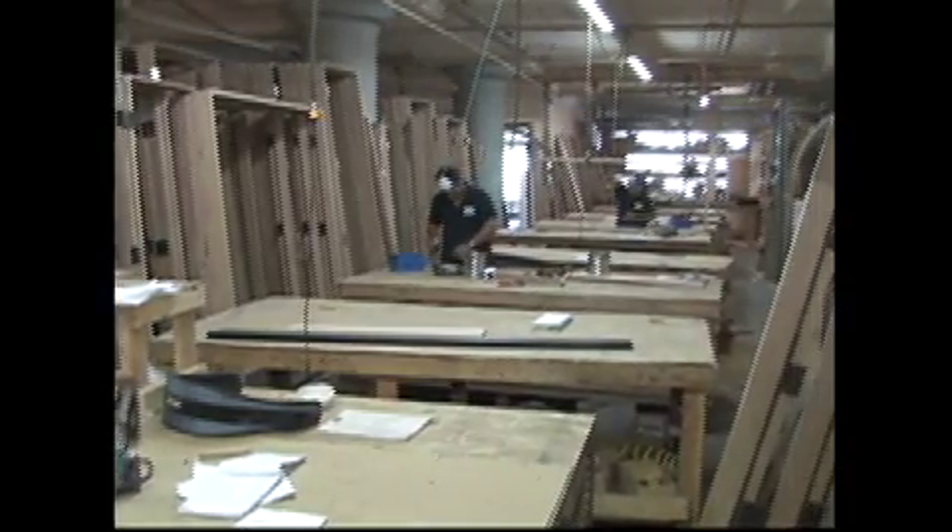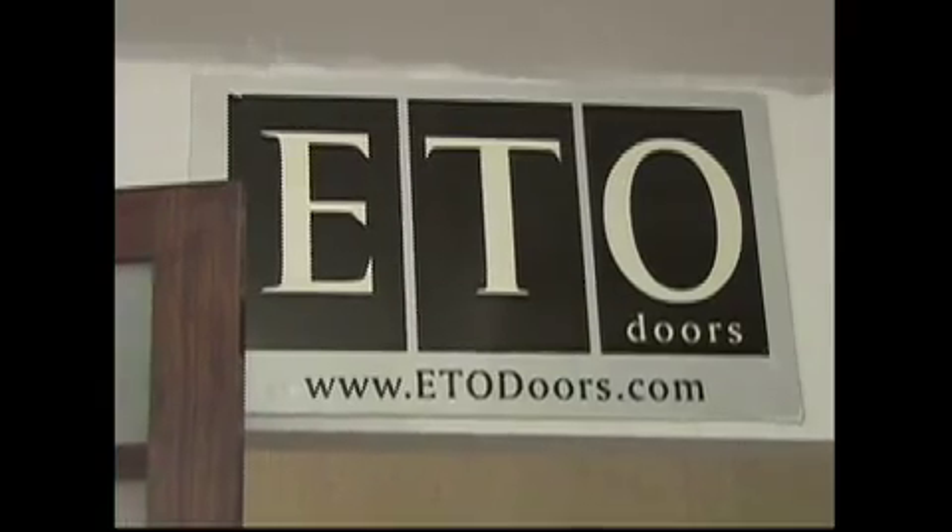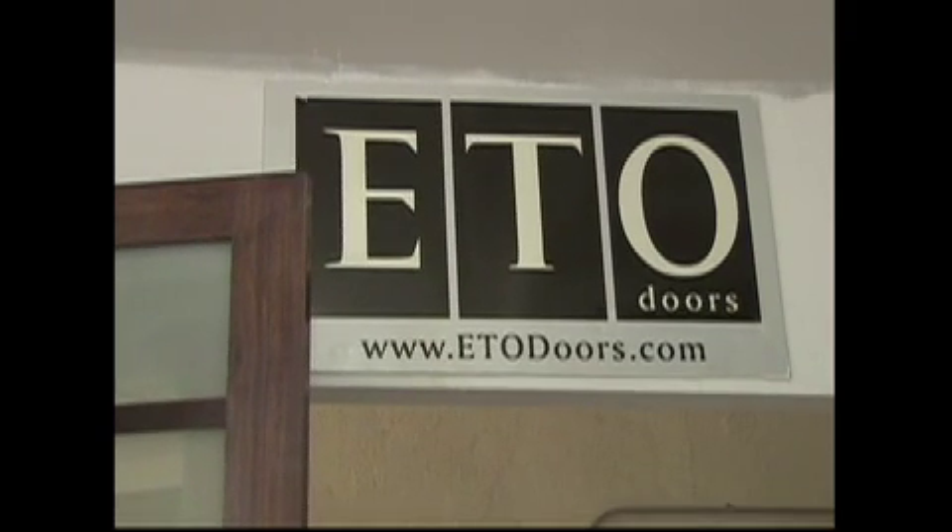It takes three weeks for production and two to three days for delivery. ETO Doors ships anywhere in the U.S., plus Canada and the Caribbean.